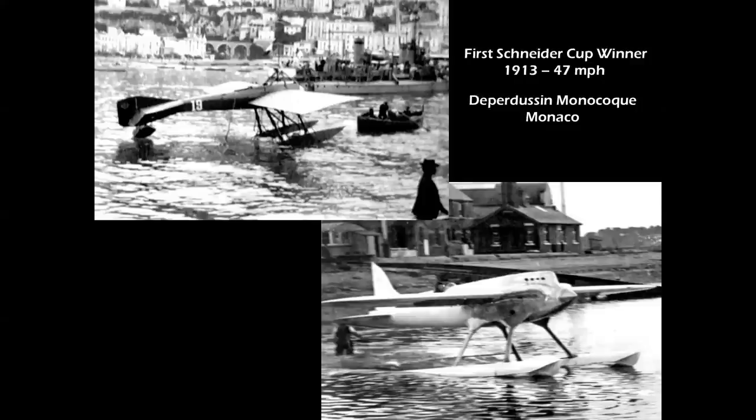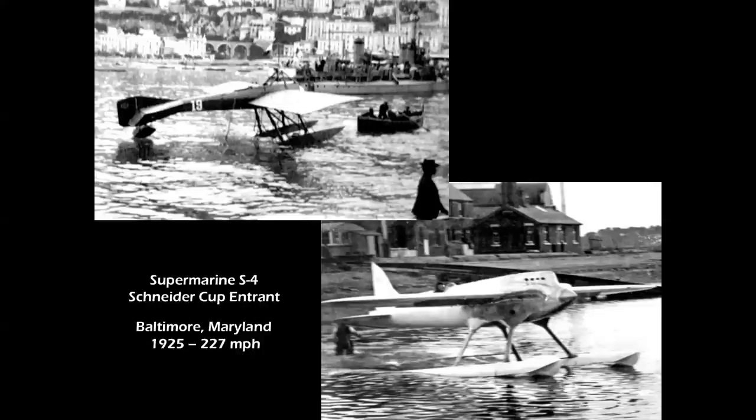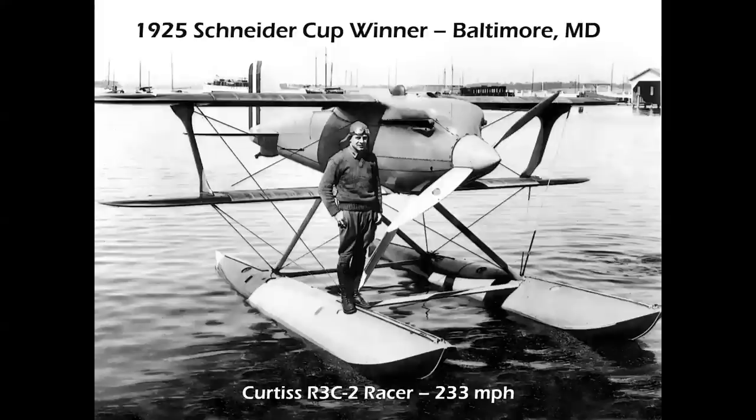The Schneider Cup series began in 1913, using small lightweight seaplanes to advance the technology and increase the speed of these machines in a racing circuit held every year. The winner of the 1913 race flew at 47 miles per hour. By 1925, the Supermarine S4 flew 227 miles per hour at Baltimore, Maryland, but the winner of that race was Lieutenant Jimmy Doolittle in the Curtis Racer, achieving 233 miles per hour.